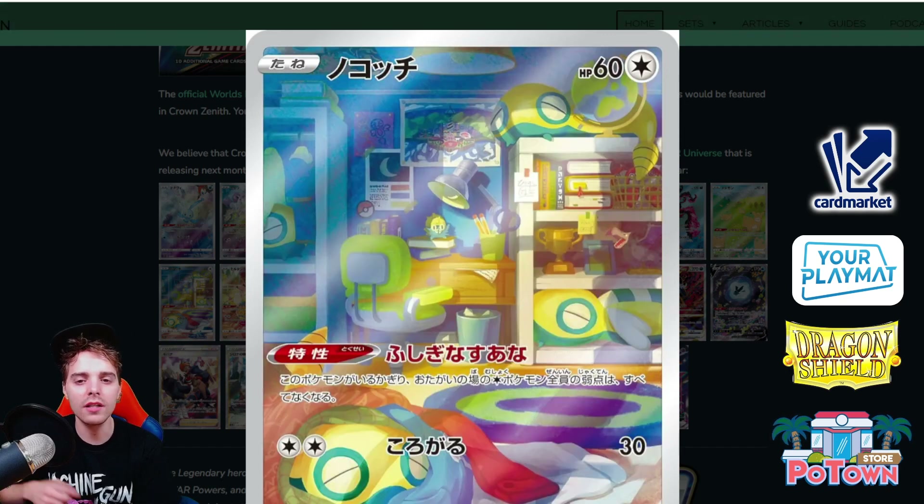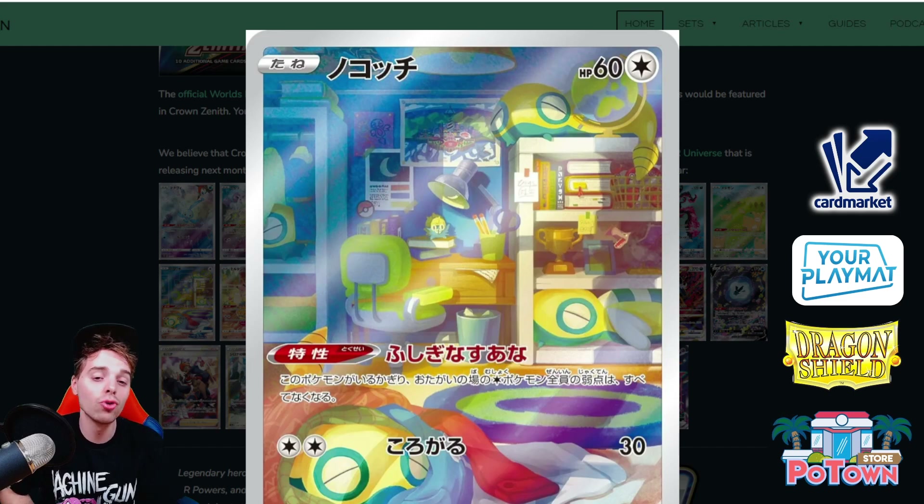Next is Dunsparce — seen play in the Blissey decks and might also see play in Lugia V-Star decks to protect against weakness, since every Colorless Pokemon in play no longer has weakness. This is a very playable card. Look at the cool artwork: there's a Dunsparce in the closet, some trophies, even what looks like an Aerodactyl, an Omanyte on the books on the desk, and an Aerodactyl statue. I love this artwork — the more you look at it, the better it becomes.